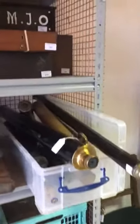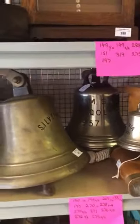Up here we have some telescopes — plenty of telescopes — nice boxes, microscope slides, ship's bells. You can see HMS Malcolm back there.